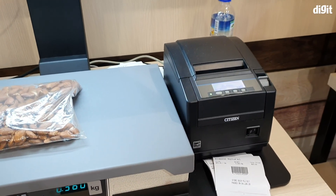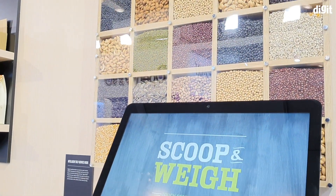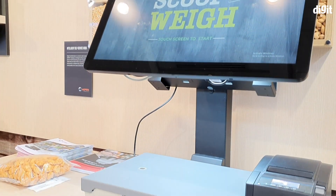Although it's still a proof of concept at the moment, the solution can easily be envisioned in a large supermarket in the future. I hope you liked this quick preview — if you did, give us a quick like.